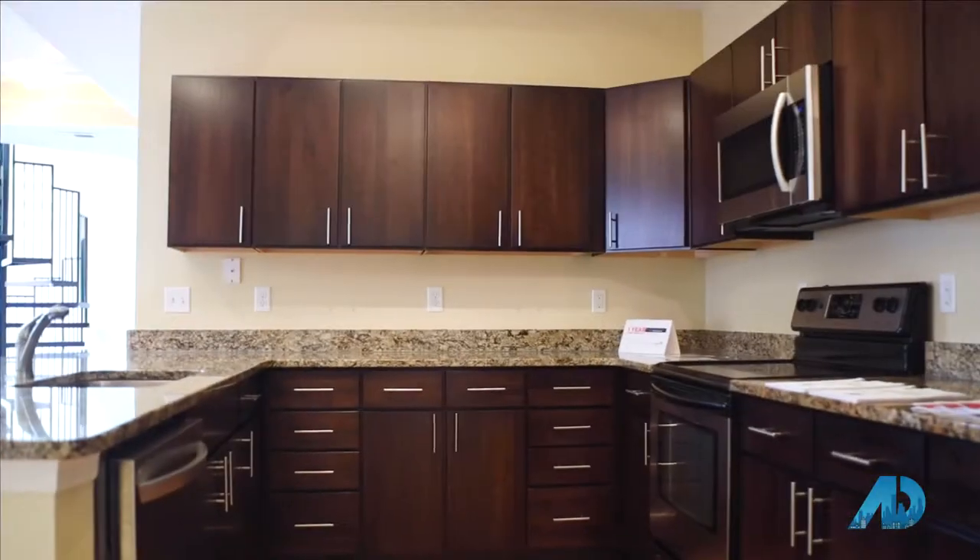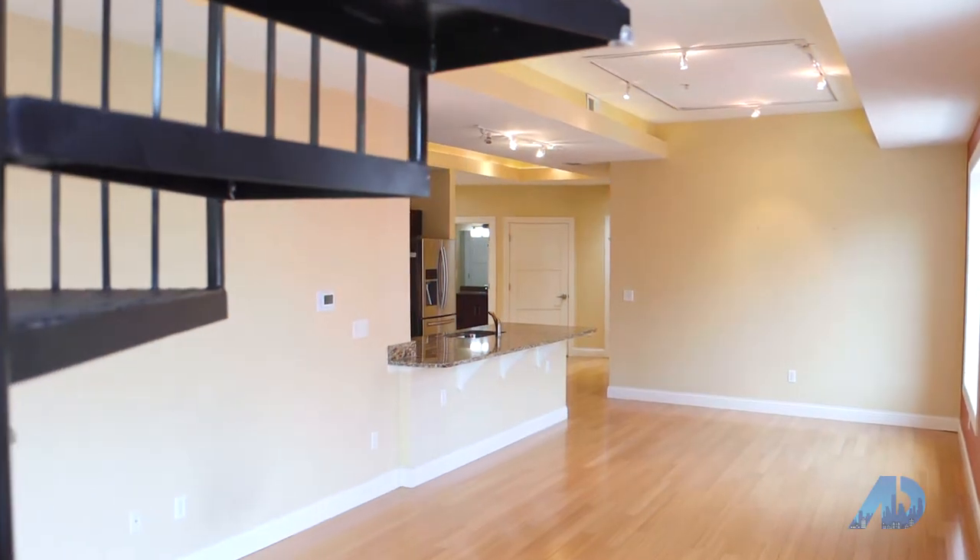This 1,260-square-foot condominium features two bedrooms, two full baths, an open floor plan, and tons of natural light.